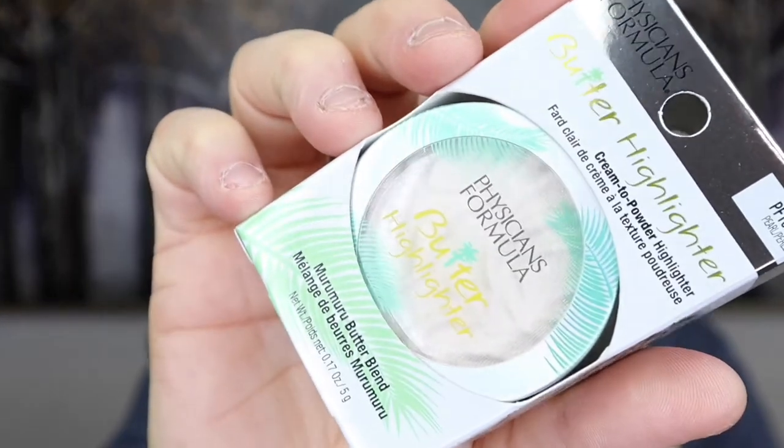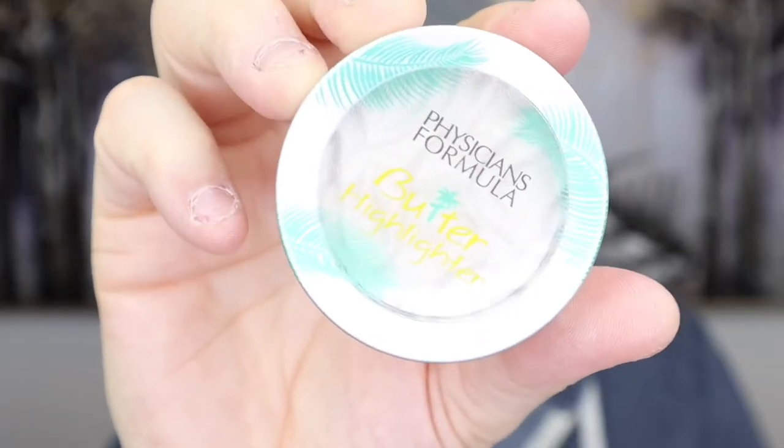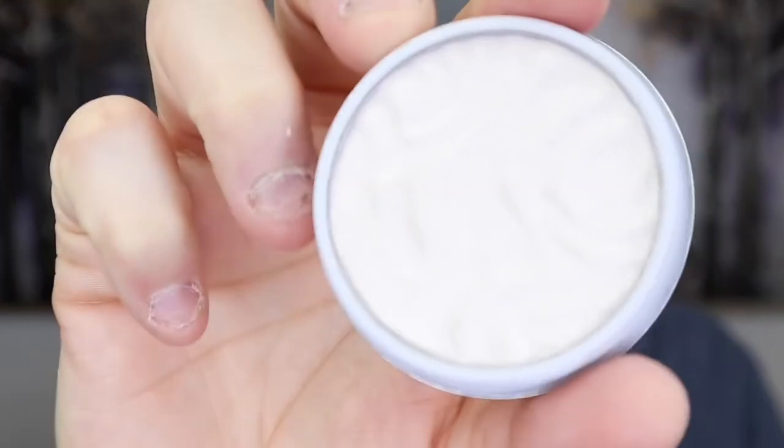The next item is from Physicians Formula — a Butter Highlighter. Wow that looks really really pretty. It's in the shade Pearl. Oh okay, it's a twist top. This is what it looks like — really really pretty. That's one of my favorite types of highlighter shades, like a shimmer champagne. Oh my god that is so buttery. Wow, that is the softest highlighter I've ever felt. So so pretty.